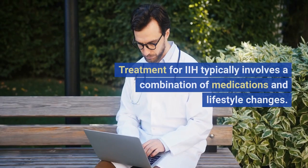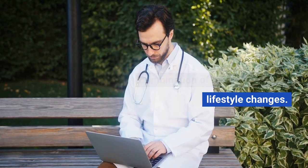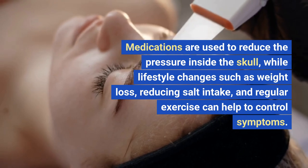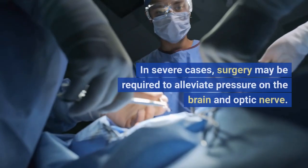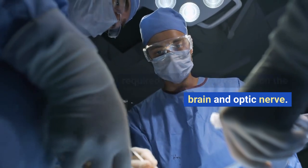Treatment for IIH typically involves a combination of medications and lifestyle changes. Medications are used to reduce the pressure inside the skull, while lifestyle changes such as weight loss, reducing salt intake, and regular exercise can help to control symptoms. In severe cases, surgery may be required to alleviate pressure on the brain and optic nerve.